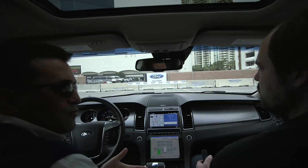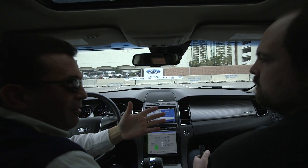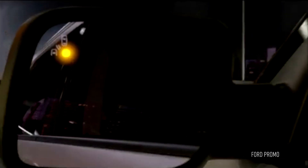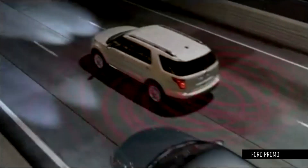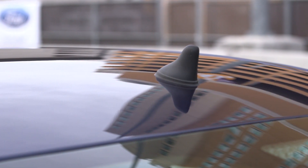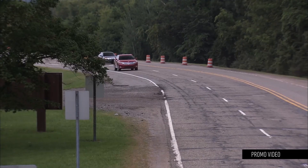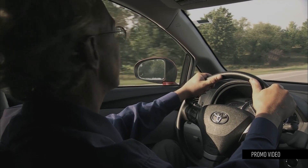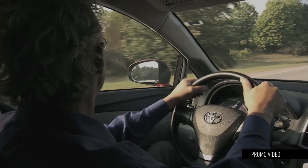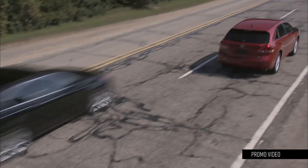The first scenario Ford demonstrated was the idea of overtaking a car on an expressway. Many cars now have BLIS sensors — little amber lights in the side view mirrors that indicate when there's somebody in your blind spot — but they don't work at speed and they don't work when a car is far behind you. With V2V, you communicate via a Wi-Fi-like standard the cars' positions relative to one another, so the car in front knows not to merge because a car is about to overtake it.